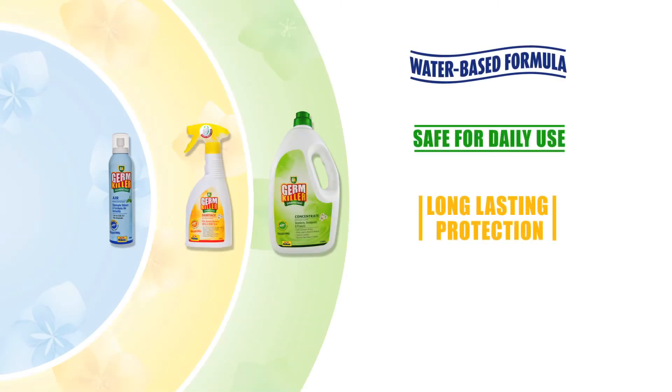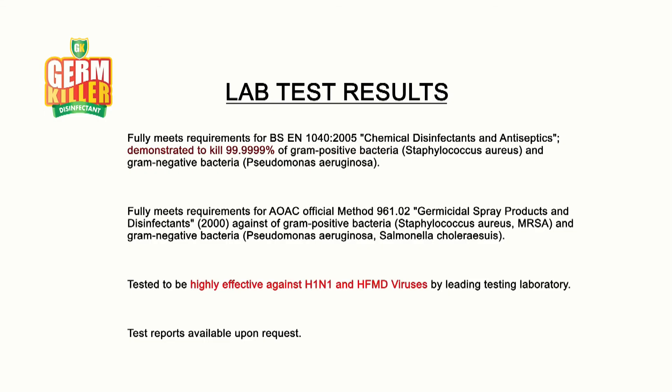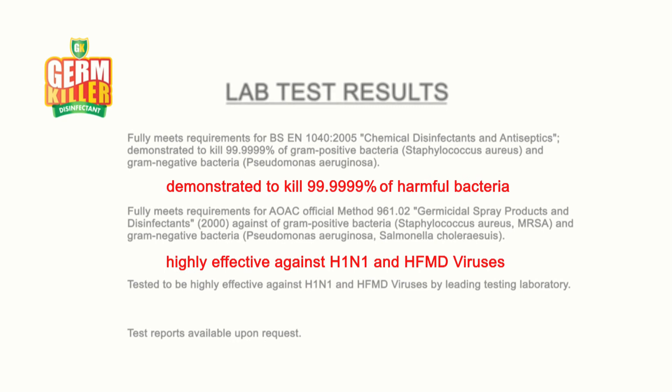safe for daily use and guaranteed effective, killing at least 99.9999% of harmful bacteria. Independent lab tests have proven GK's anti-microbial action against harmful bacteria and viruses.